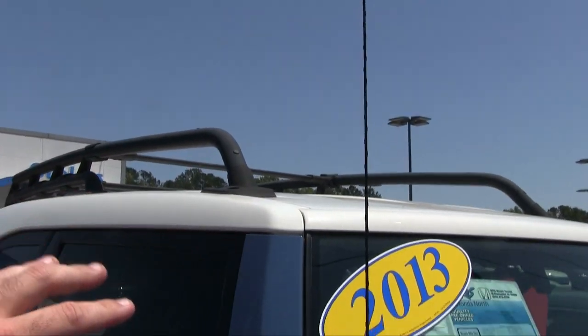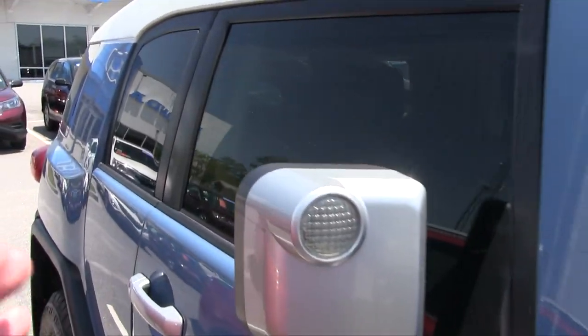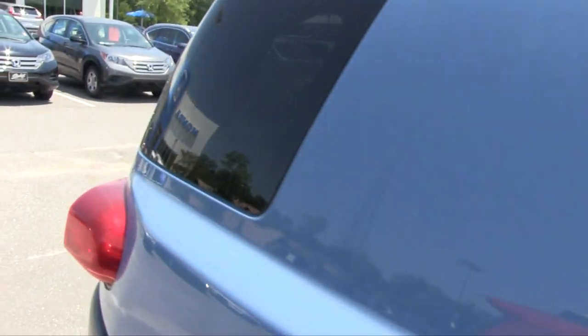It does have the classic white top with the roof racks, looking pretty cool. Tinted windows, which is nice.